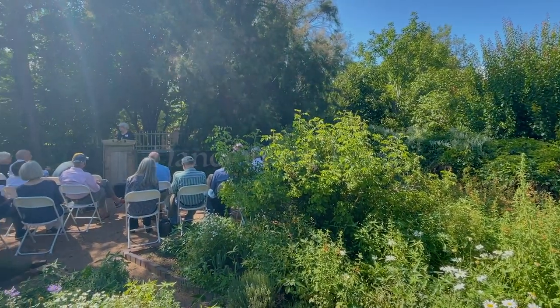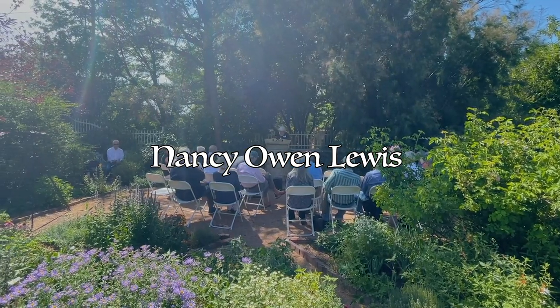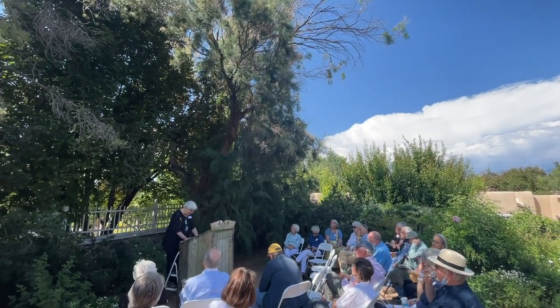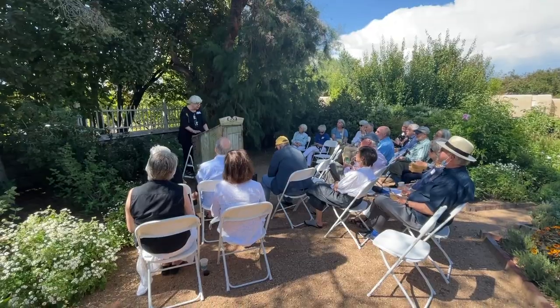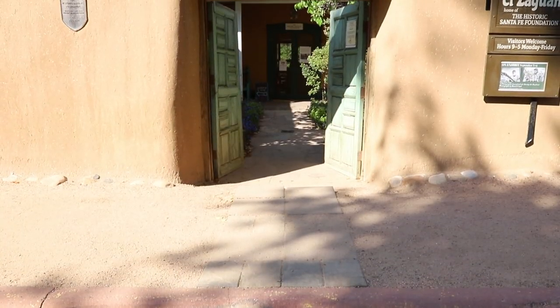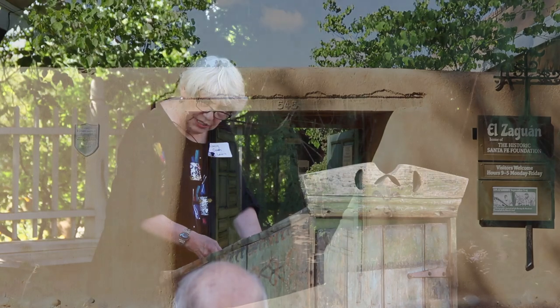Six years ago, the foundation still owned seven historic houses. Much of our time had been devoted to discussing repairs, and addressing these concerns didn't really give us adequate time to educate the public about our history and the importance of preservation, even though those are critical parts of our mission. The sale of six of these properties has since provided us with an endowment and more time to focus on the totality of our mission. Thankfully, the board unanimously agreed to preserve El Zaguan — there is no other property in Santa Fe like this. In many ways it mirrors the entire history of Santa Fe, including the Santa Fe Trail.